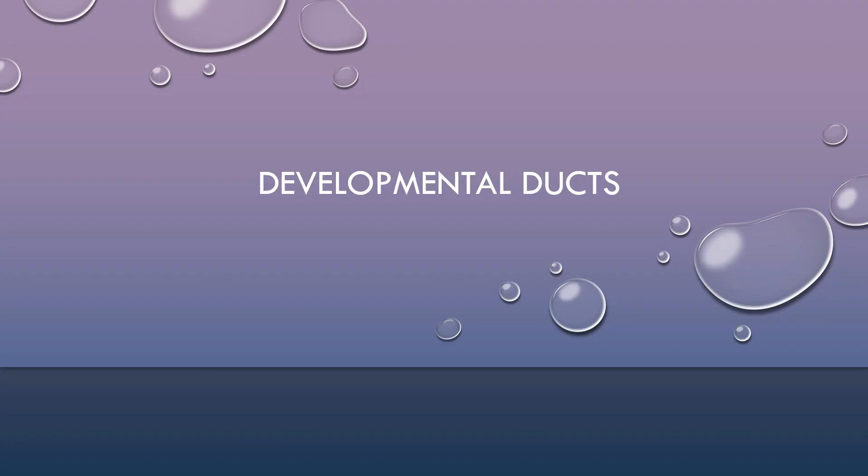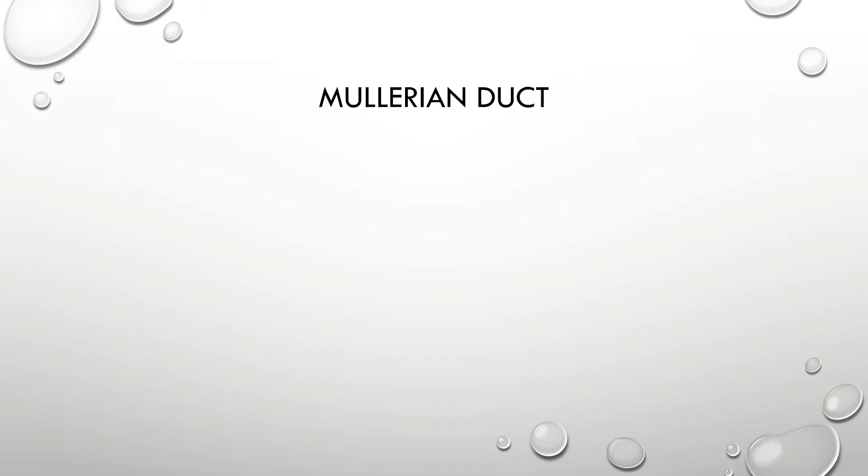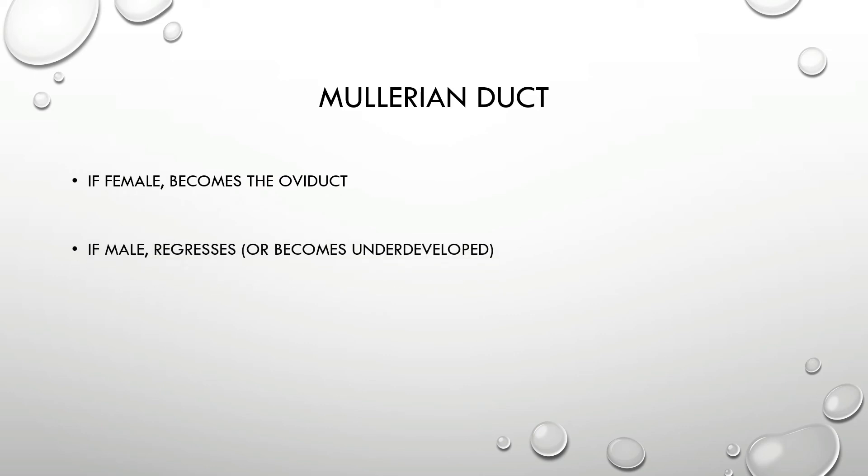The mud puppy is a good place to begin learning about the developmental ducts of the female and male reproductive system because remnants of these ducts still exist. Starting with the Müllerian duct: in females, the Müllerian duct becomes the oviduct. In males, the Müllerian duct regresses or becomes underdeveloped, but you can still see remnants of it.